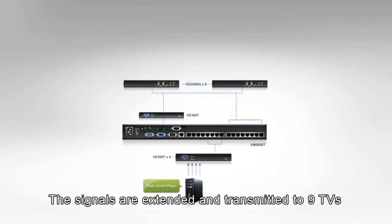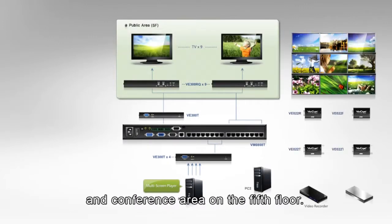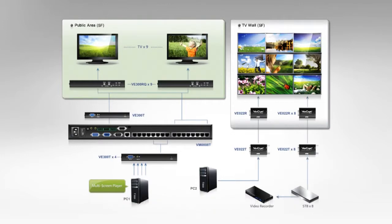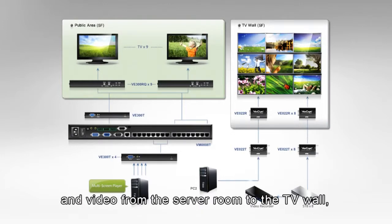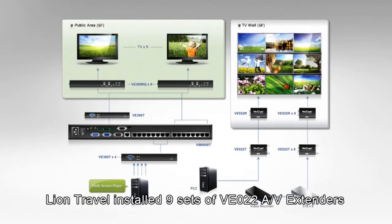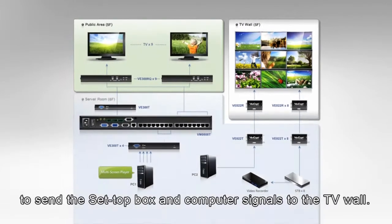The signals are extended and transmitted to nine monitors on the public corridors and conference area on the fifth floor. In order to send the set-top box signal and video from the server room to the TV wall, Lion Travel installed nine sets of VE022 AV extenders to send the set-top box and computer signals to the TV wall.